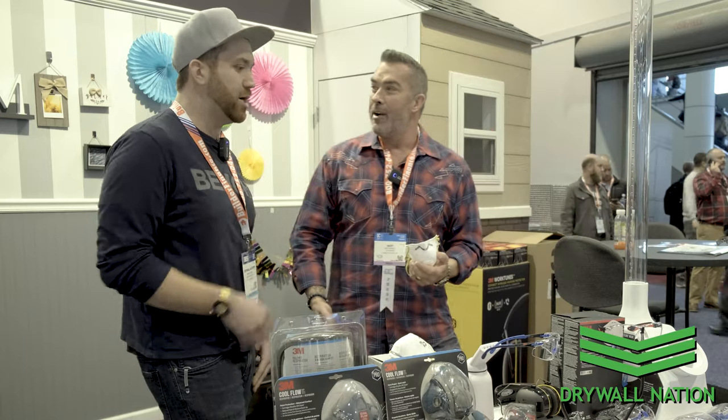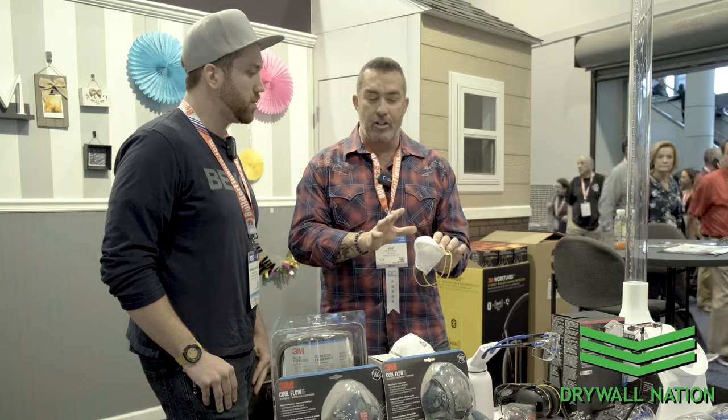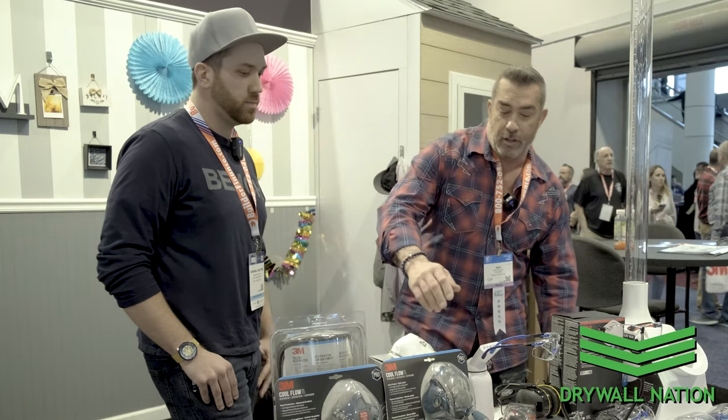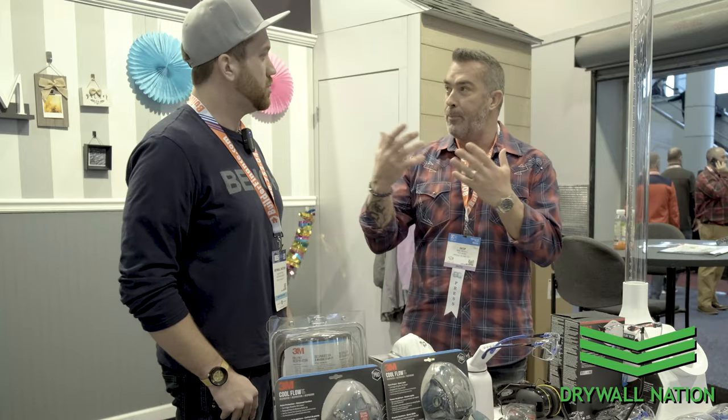It's a lot more comfortable. You're not sweating, it breathes a lot easier. Just a change like that — the technology that goes into higher-end respirators with a valve that keeps it cool is now being incorporated into some of the throwaway stuff. The bottom line is: if you wear it, it's going to work. If you don't wear it, it doesn't matter how good it is. It's about raising awareness. You want to be wearing something.